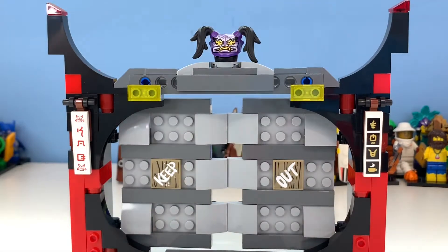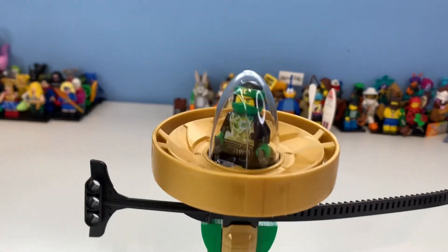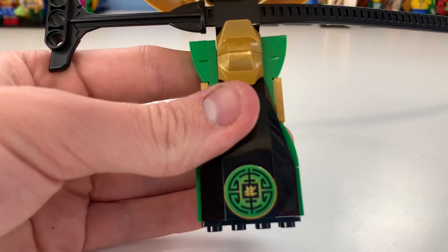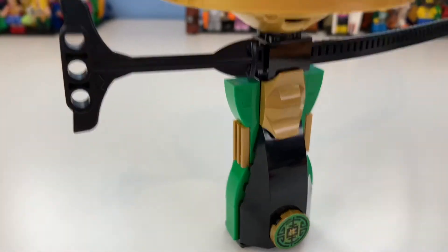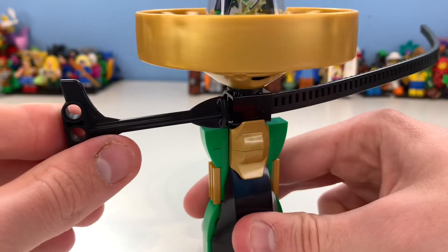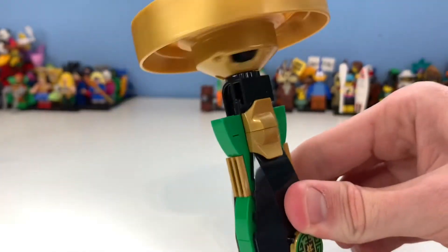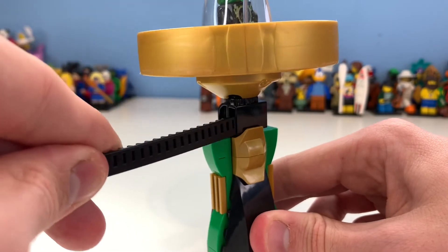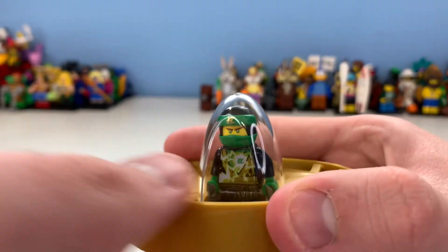Now let's take a look at the Spinjitsu Slam element. Looking at the Lloyd Spinjitsu Slam, I kind of wish they hadn't included it. You can see the handle and the cord — this is similar to the Airjitsu mechanism, which I really liked. Basically these are zip cords: you pull them out and they spin, and if you do it harder they spin out of control.